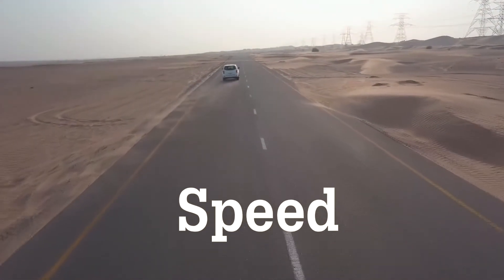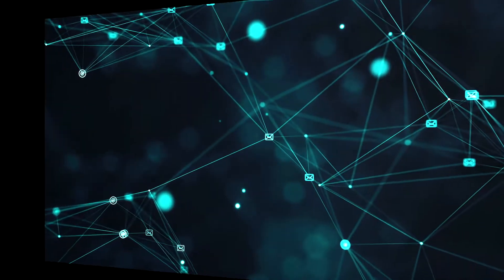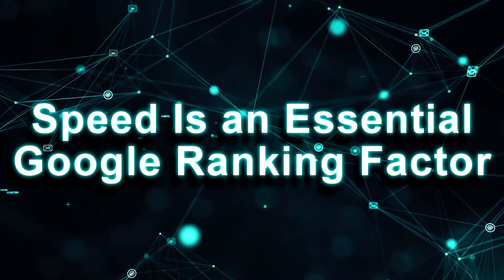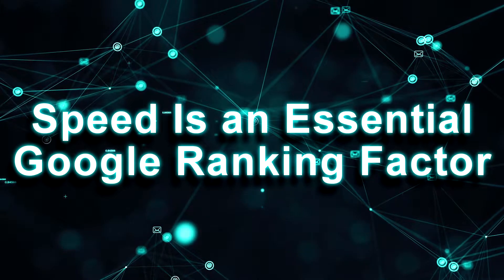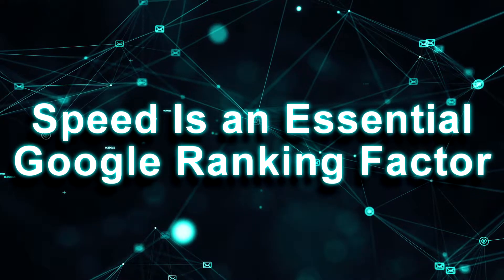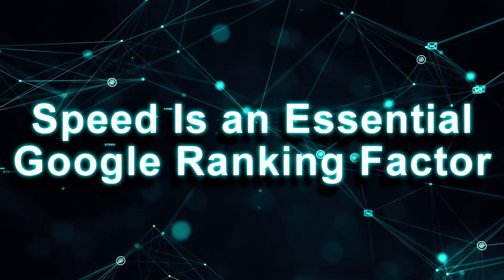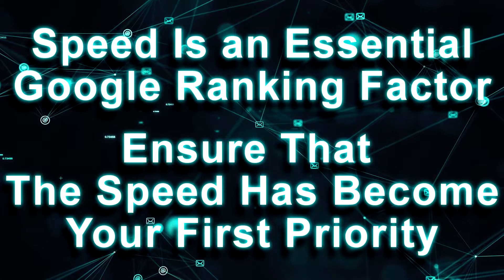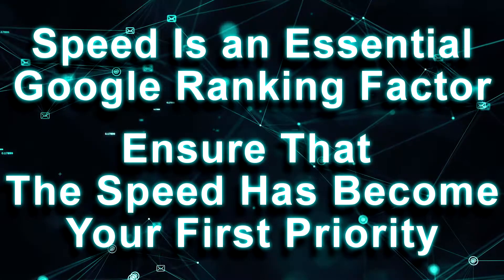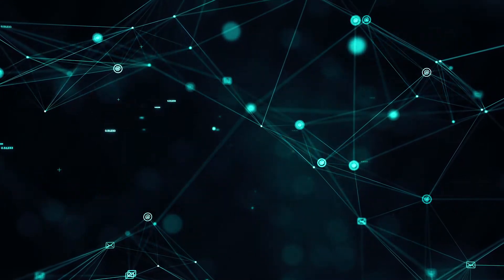Speed. We always say that speed is an essential Google ranking factor, and if a hosting service does not provide speed-optimized servers, you don't need anything more to be convinced not to choose the company. We all want to rank well on Google, and that can't be possible without speed. Make sure speed is your first priority when choosing a host. After our testing on the fourth WordPress theme, IONOS scores a page loading speed of 1.9 seconds, which is an impressive result.